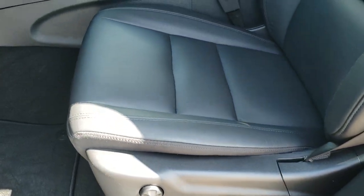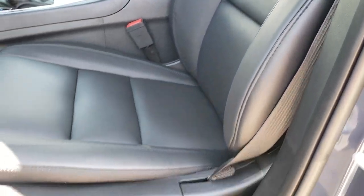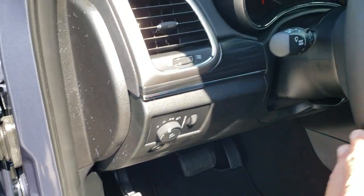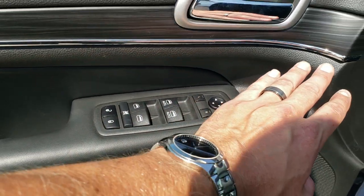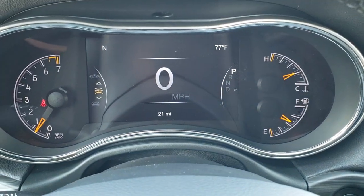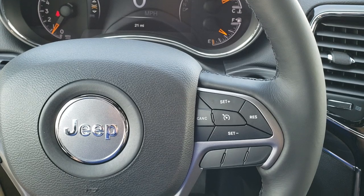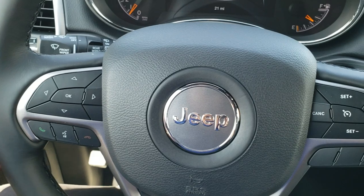Inside, the limited package gives you the black leather interior. Power driver's seat, factory floor mats. Both these seats are heated, both are power. You get the auto headlamps, tilt and telescopic steering wheel, memory driver's seat standard on the limited, power windows, power locks, power mirrors. You get the nice dark wood grain trim, the seven-inch LCD display with the digital speedometer, outside temperature, and compass display. The heated leather-wrapped steering wheel. Cruise controls on the right, Bluetooth and information center controls on the left, and audio controls on the back of the steering wheel.